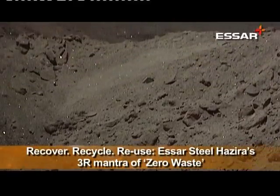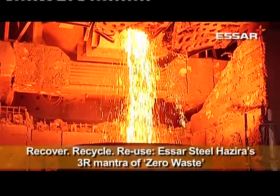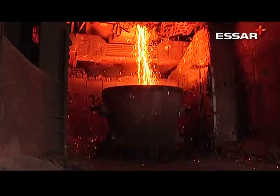Recover. Recycle. Reuse. SR Steel Hazira has a mantra for disposing of hazardous waste in the most environment-sensitive way possible.